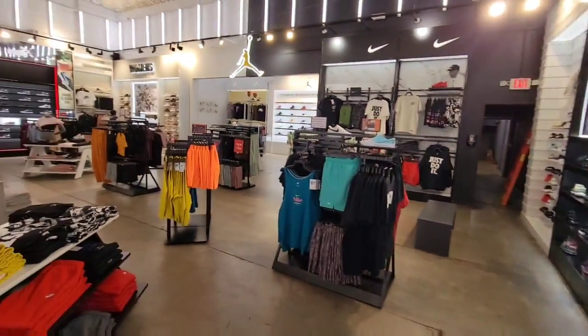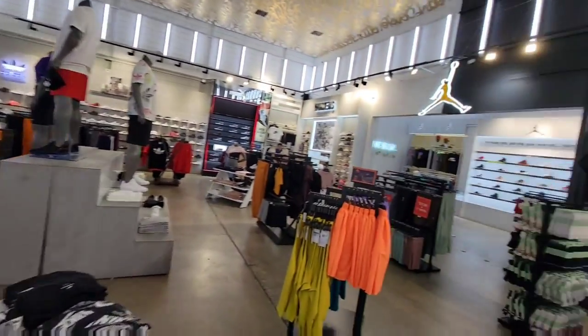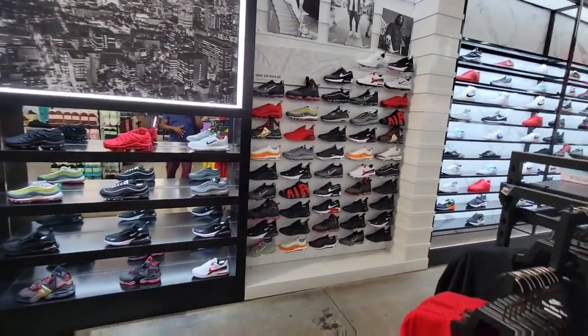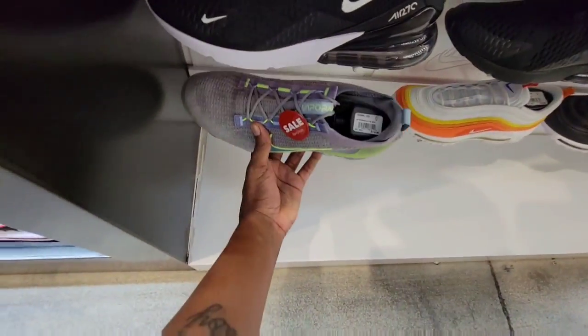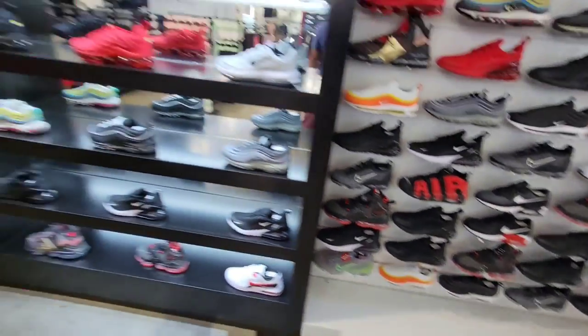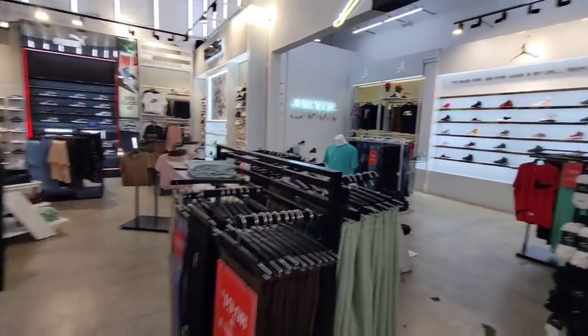I like this setup — Shoe Palace has a lot of space, a lot of good items and product. They got the Jordan section over there. They got a lot of Air Max, running shoes, and basketball shoes too — some of the same things you'll see at most Shoe Palaces. These are $119 on sale — we're looking for them to drop a little bit more, but $119 is a good flip. $9.99 and up for slides.